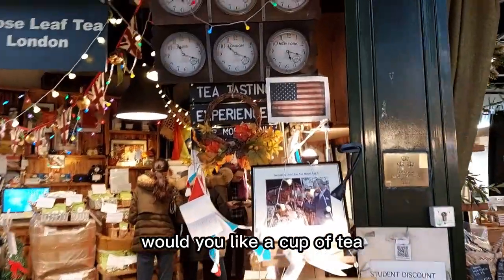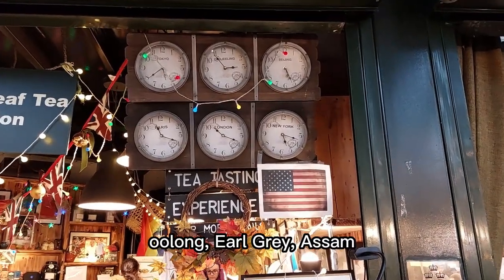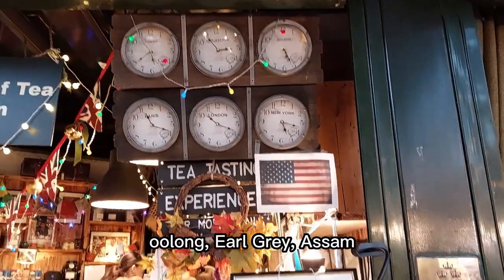Would you like a cup of tea? You can find different types of tea: oolong, Earl Grey, Assam.